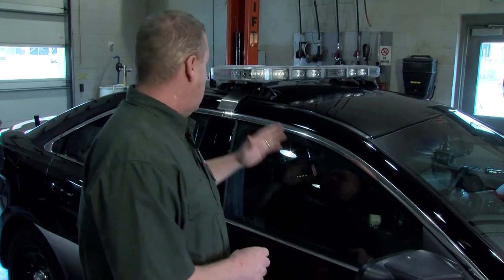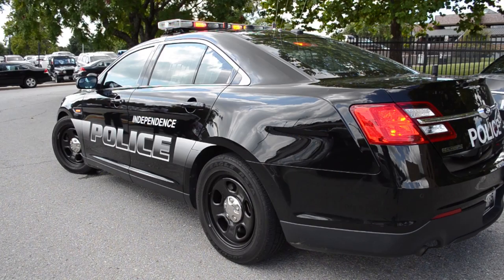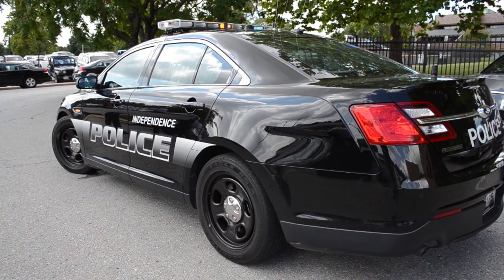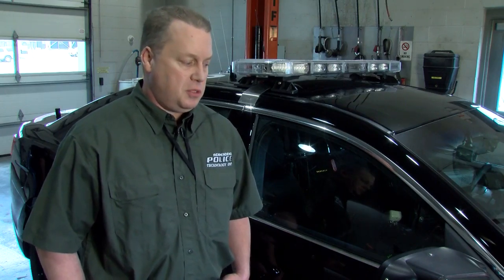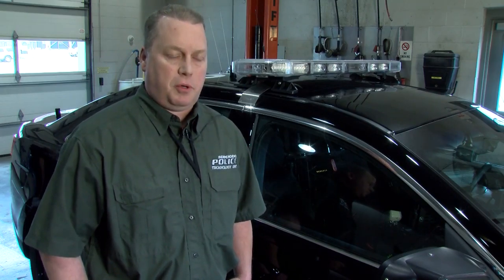John Largent shows us how he takes a car like this and turns it into an Independence Police Cruiser. My name is John Largent. I'm the Police Fleet Electronics Technician for the Independence Missouri Police Department. My responsibilities involve equipping and outfitting all the police vehicles for the men and women of the Police Department.